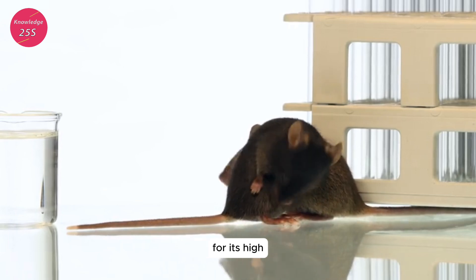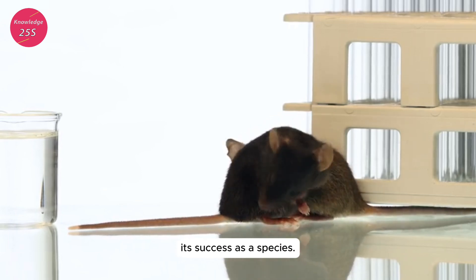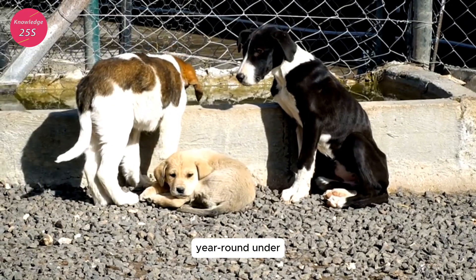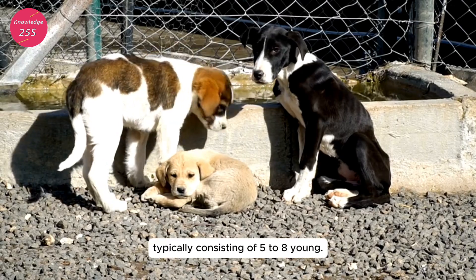Reproductive biology: Rattus rattus is known for its high reproductive potential, which is one reason for its success as a species. Females can reproduce year-round under favorable conditions, with each litter typically consisting of five to eight young.